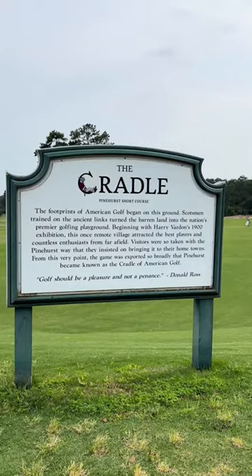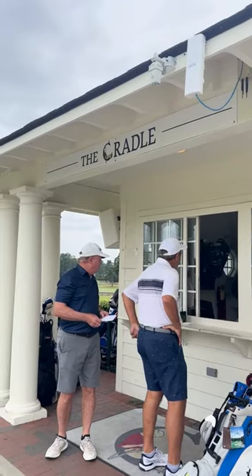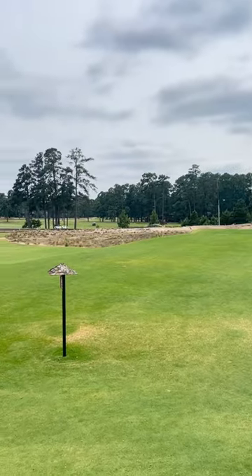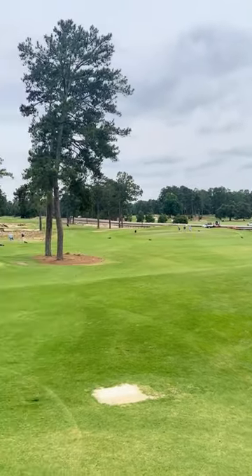Pinehurst: The Cradle. The Cradle at Pinehurst is far from ordinary. With its unique all-par-3 layout, it's a nine-hole course that welcomes players of all ages and skill levels.